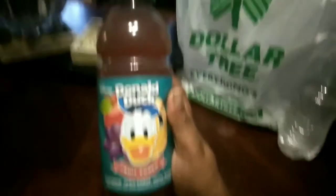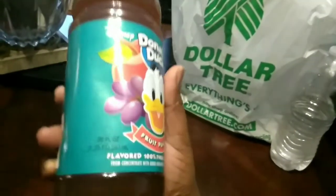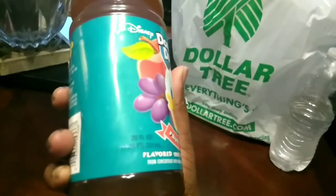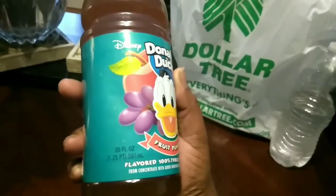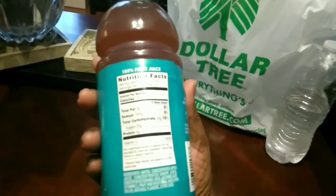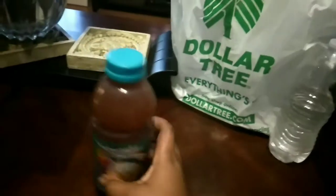I went to my local Dollar Tree and they had some new goodies. They had this Disney Donald Duck fruit punch — I've never seen it there or heard of it, so I was excited. At 120 calories I definitely portion-sized it, and the fact that it's a 24-ounce bottle means that's going to be a lot of fruit drink.